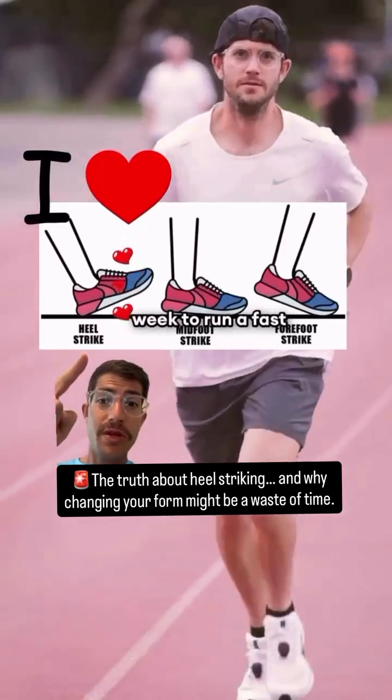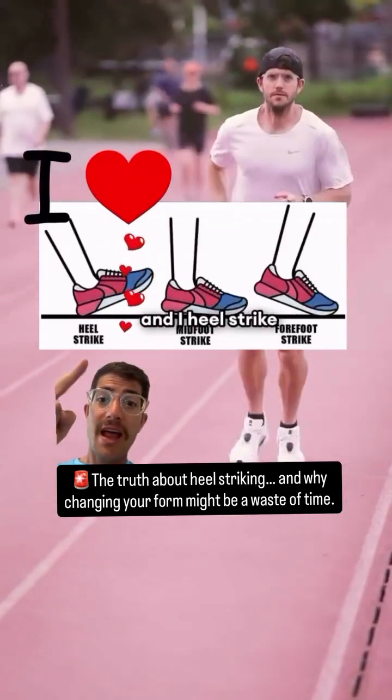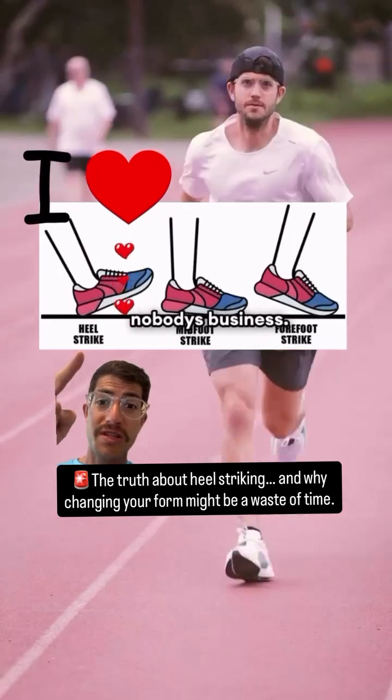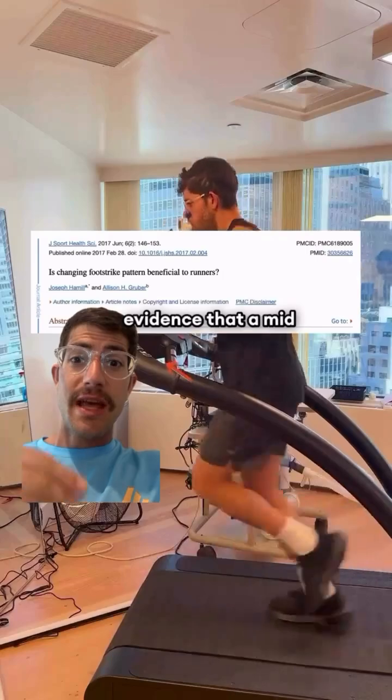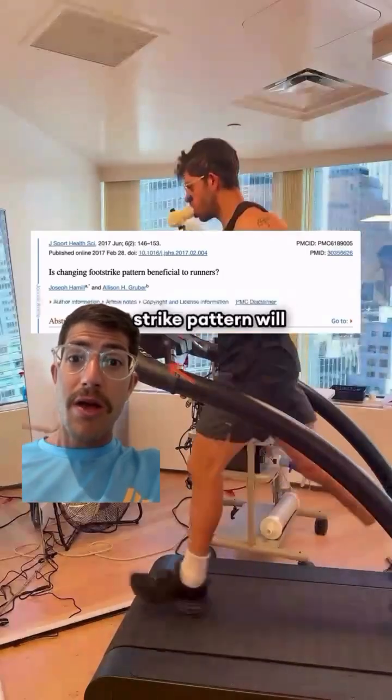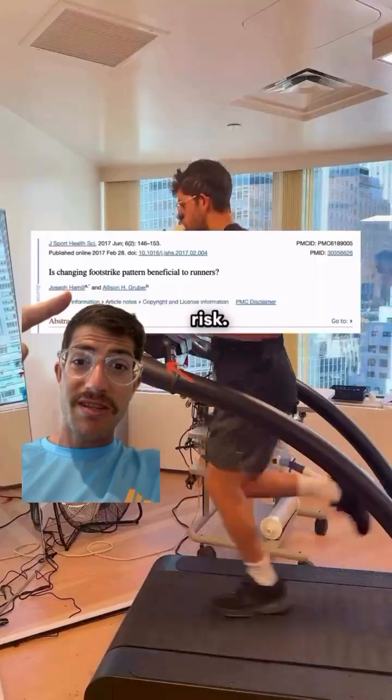I'm currently running close to 90 miles a week to run a fast marathon in Chicago, and I heel strike the ground like it's nobody's business — and I'm not worried at all. Here's what the latest science says: we actually have no evidence that a mid or forefoot dominant strike pattern will improve your running economy or reduce your future injury risk.